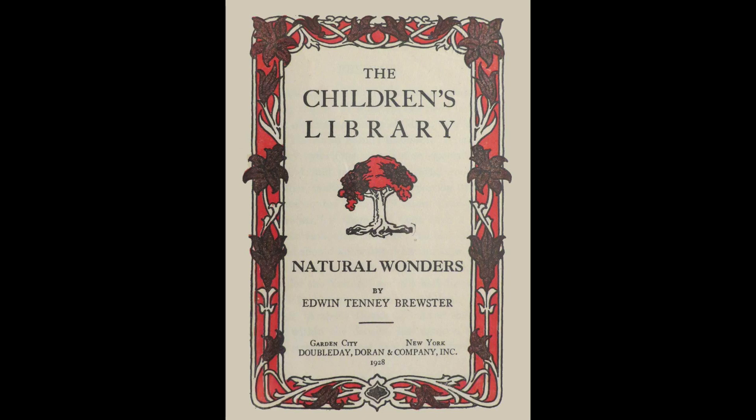Hello and welcome to episode one of Natural Wonders. I'm Toby and I'll be reading you some joy-filled chapters from the book Natural Wonders by Edwin Tenney Brewster. This book has inspired some of the greatest minds to consider the science of life, and I hope that by listening, you too start to see wonders all around you.